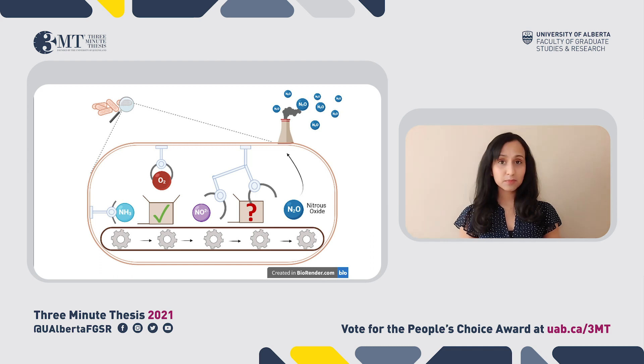What you see here isn't a big industrial factory — it's a microscopic one inside of tiny organisms called ammonia oxidizing bacteria. These bacteria feed on ammonia, and so they're abundant in ammonia-rich environments like agricultural soil and wastewater.